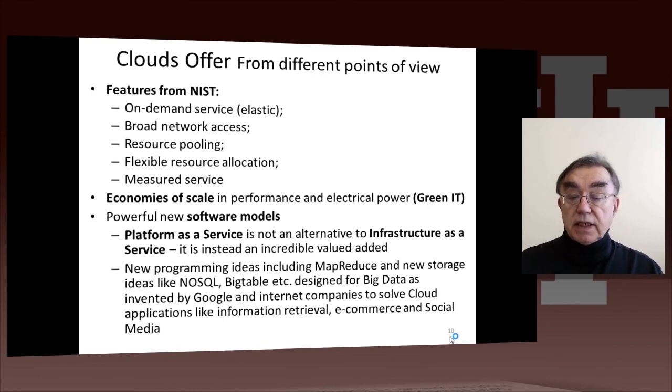These new programming models were developed somewhat academically but mainly commercially, to solve giant cloud applications such as information retrieval, e-commerce, and social networking sites.